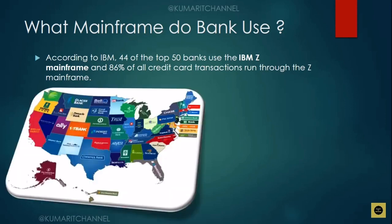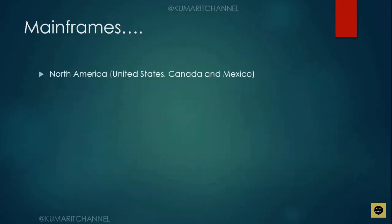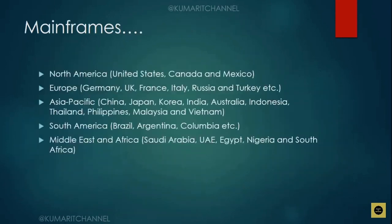Let me show you a picture of the United States with the banks where they are using IBM Z mainframes. This is a simple figure I got from Google. Most of the top 44 banks use IBM Z mainframes. At the bottom I've given a URL — you may wonder if IBM Z mainframe is used in other countries as well, and yes, it is used in different countries. Clicking that URL will give you a detailed list of companies using IBM mainframes globally, including regions like North America, Europe, Asia Pacific, South America, Middle East, and Africa.